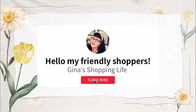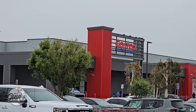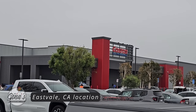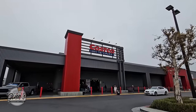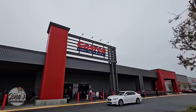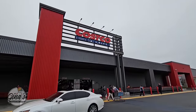Hello, my friendly shoppers, and welcome back. This is Gina and this is my shopping life. I hope you're having a great day so far because we are back shopping at Costco. We are visiting the Eastvale, California location here in Southern California. I've been here once before — it was super busy, right before Christmas. So today it doesn't seem as busy, and we're excited to go inside.